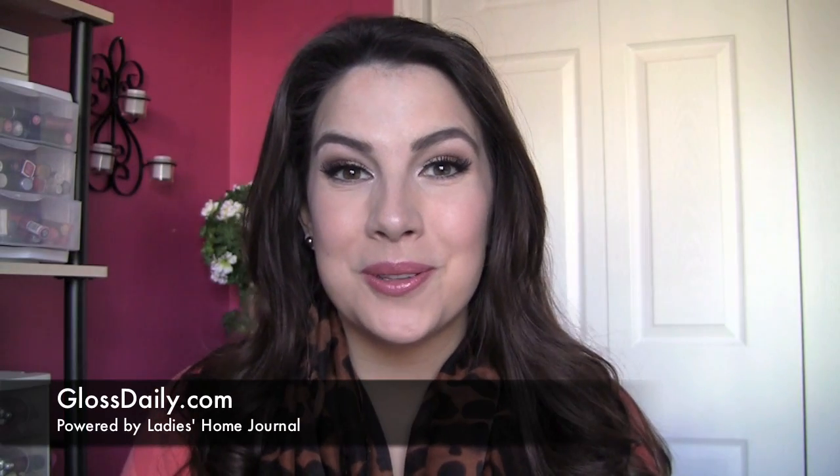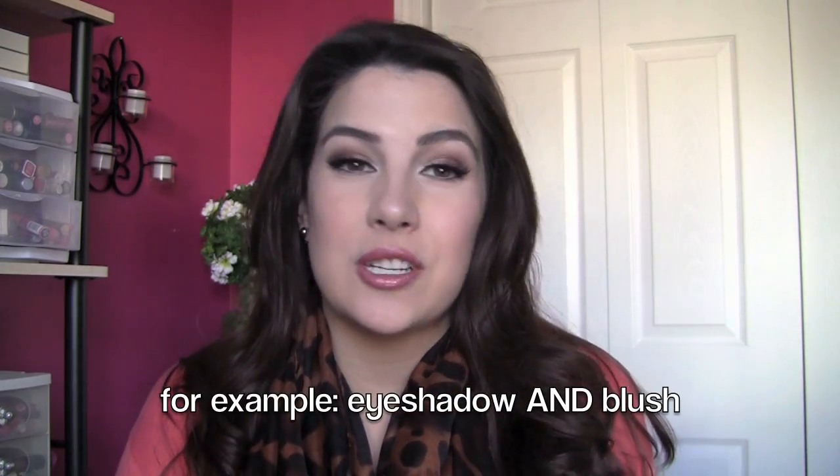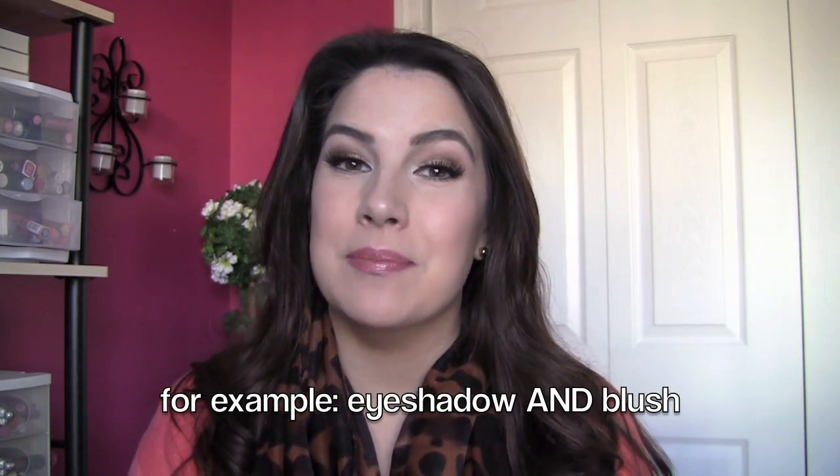Hey everybody and welcome to viewers watching from the Ladies Home Journal Gloss Daily blog. This video is all about palettes and specifically those that can do more than one thing for you. These are things that would be great for travel because they can minimize the amount of products you take. I have five to tell you about that not only contain great quality products, but they take up less room and pack more purposes into one small kit.